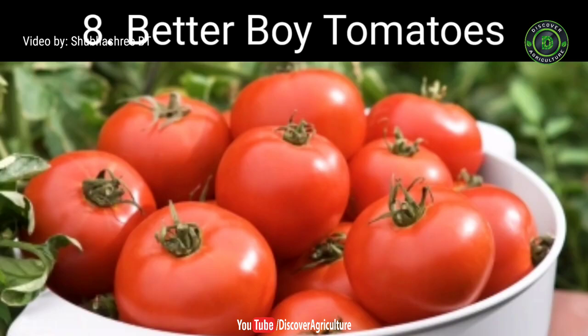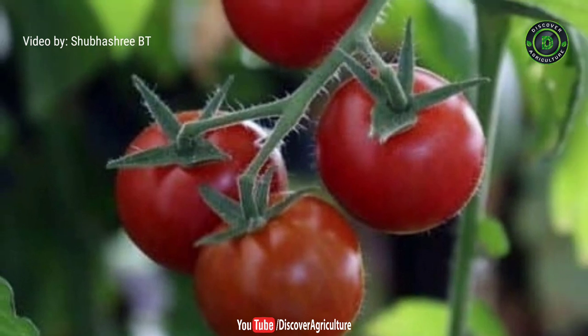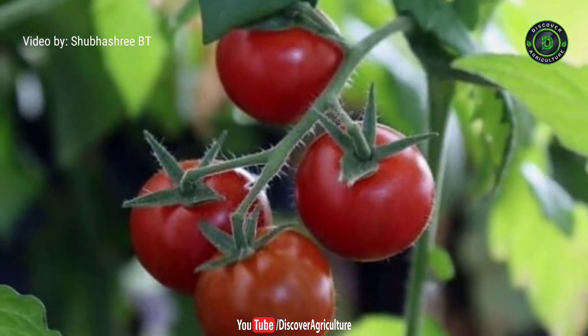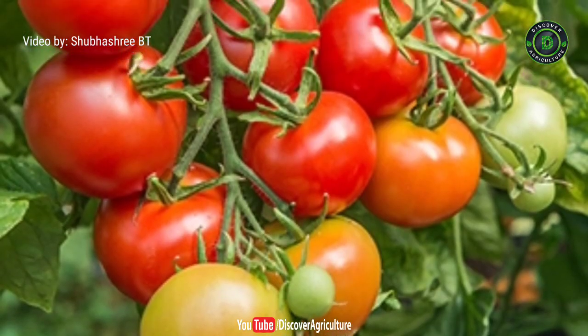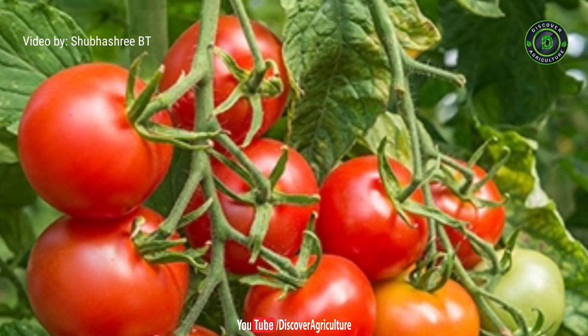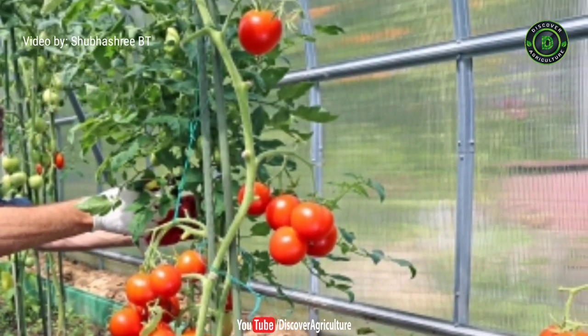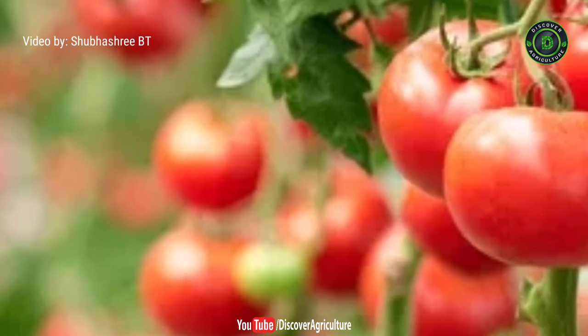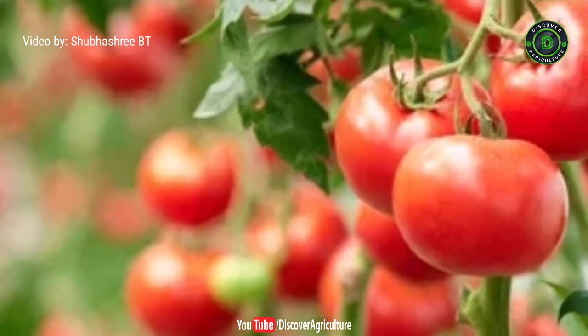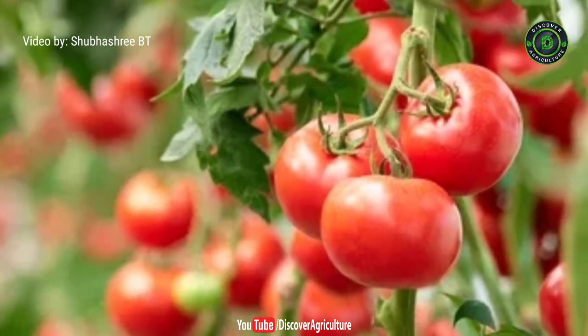8. Better Boy Tomatoes. Better Boy Tomatoes are a lesser-known hybrid variety of tangy-flavoured tomatoes. The main reason for their development was to make them resistant and more tolerant to plant diseases. They weigh up to 1 pound and are loved by both farmers and gardeners. Better Boy Tomatoes are bigger, better, and brighter red fruit. They optimally take only 75 days to be harvested.